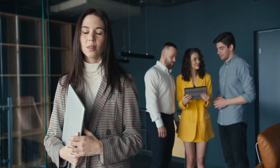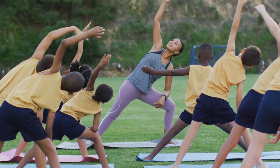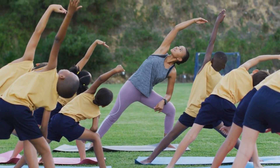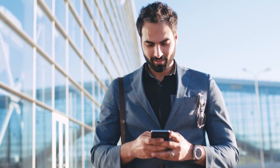Healthy Work-Life Balance. They understand the importance of maintaining a healthy work-life balance. They take breaks, exercise regularly, get enough sleep, and engage in activities they enjoy. A balanced lifestyle enhances focus, productivity, and overall well-being.